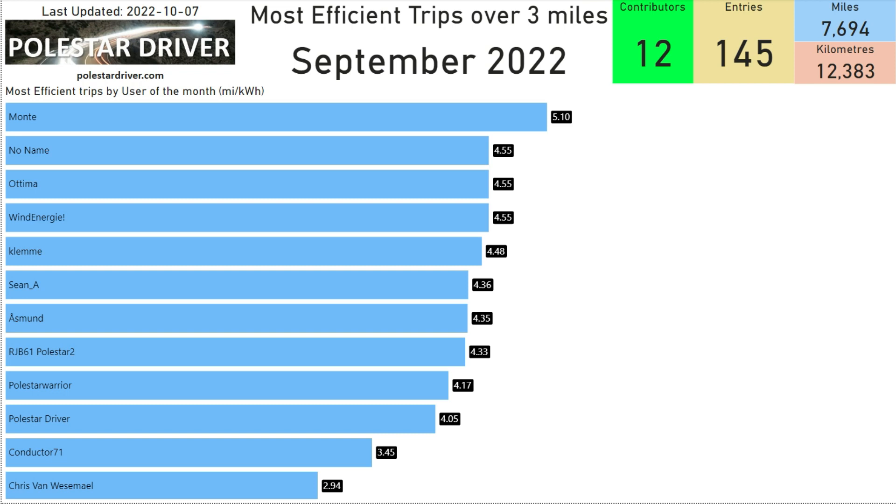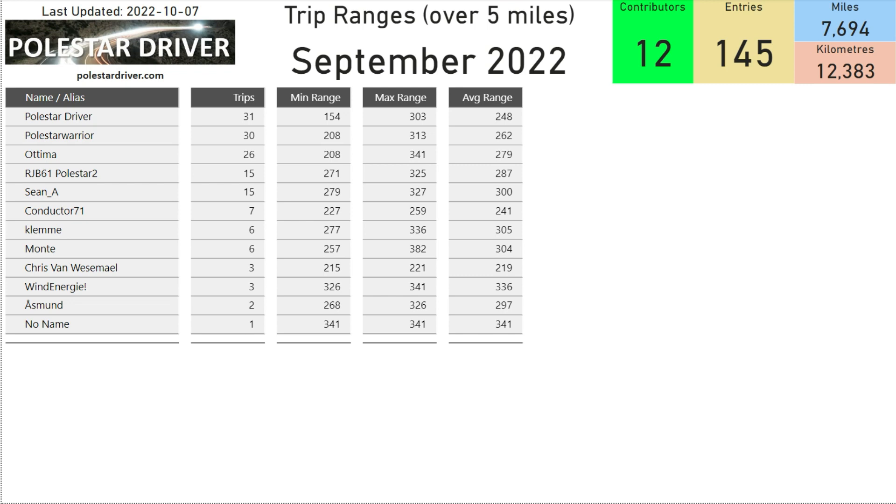Here we have the most efficient trips over three miles. Very short trips less than three or five miles can give misleading numbers, so we've excluded those. These are the most efficient trips over three miles, and we see Monty is coming out at the top of the list at 5.10 miles per kilowatt hour.